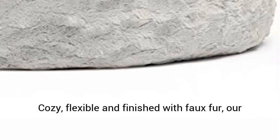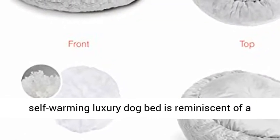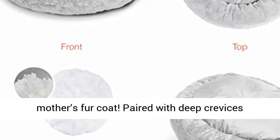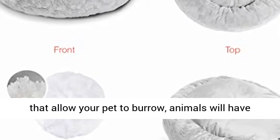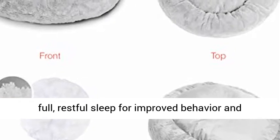Superior comfort — cozy, flexible, and finished with faux fur. Our self-warming luxury dog bed is reminiscent of a mother's fur coat. Paired with deep crevices that allow your pet to burrow, animals will have full, restful sleep for improved behavior and better health.